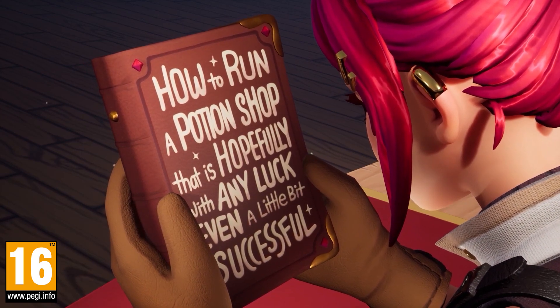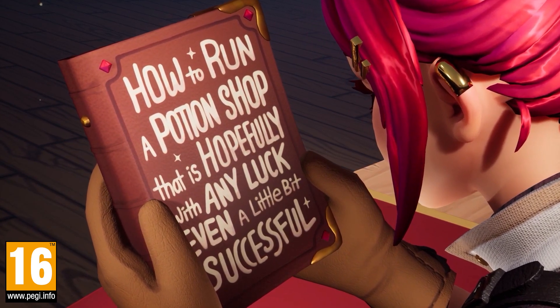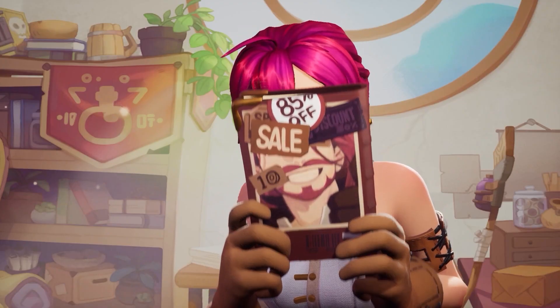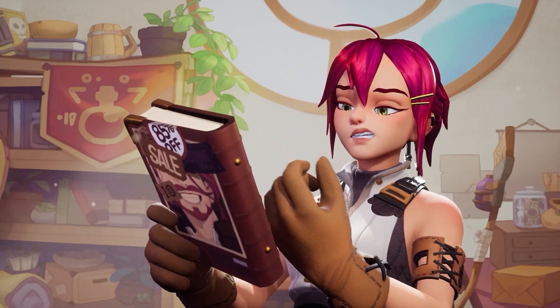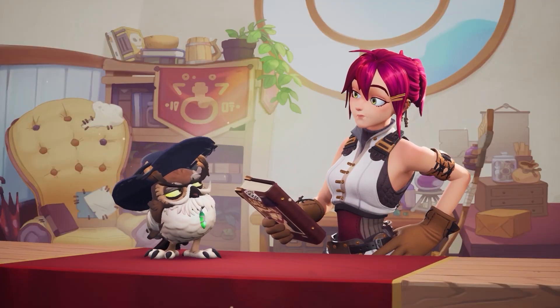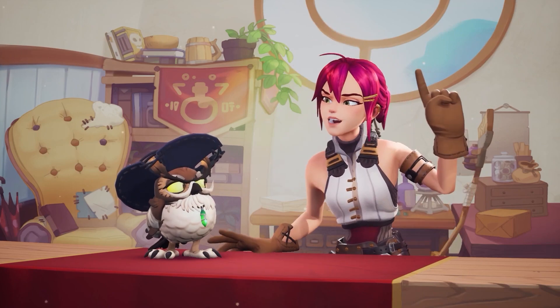How to run a potion shop that is hopefully, with any luck, even a little bit successful. This is what I get for looking for answers at the bottom of the bargain bin. You've got to start somewhere. Let's just try following the steps — I'll come up with my own.